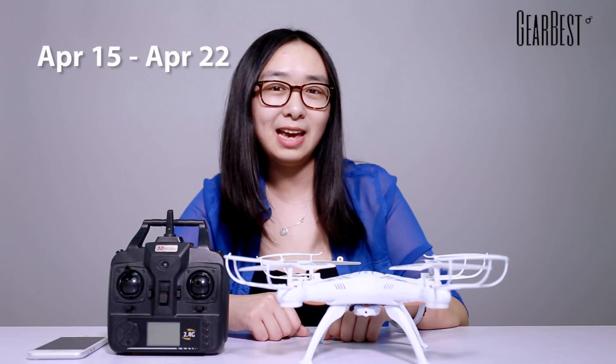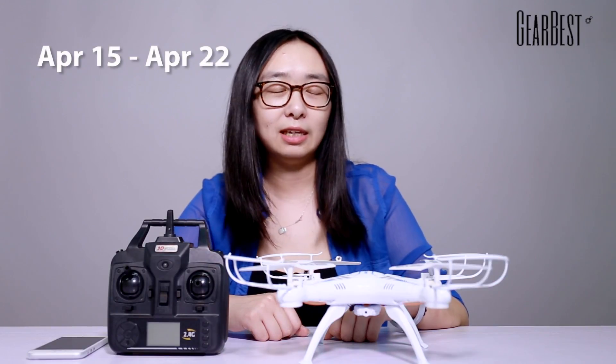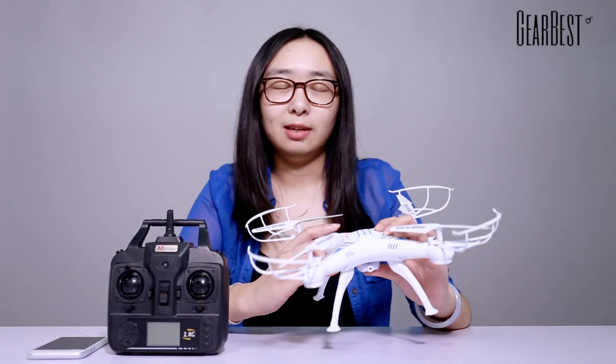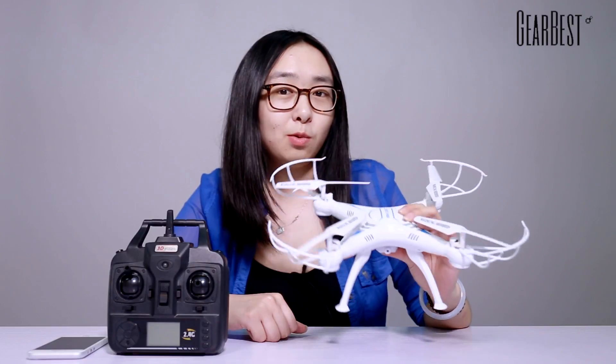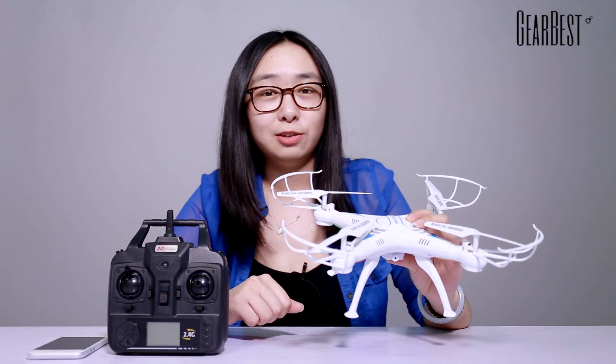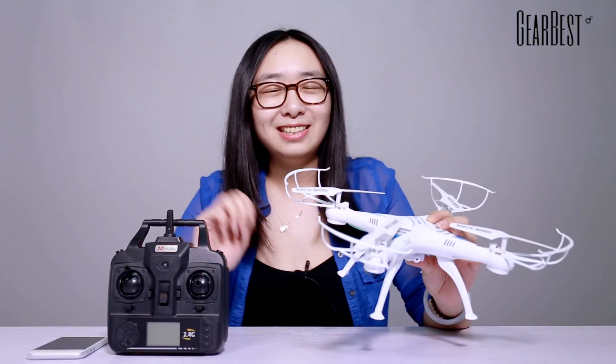This giveaway starts from today and it'll end on April 22nd. So guys, click the link in the video description to enter the giveaway, and also make sure you subscribe to the GearBest YouTube channel. Bye guys, see you next time.